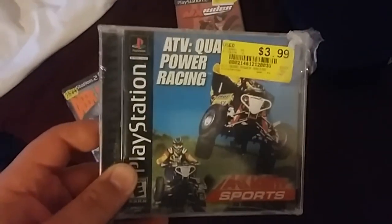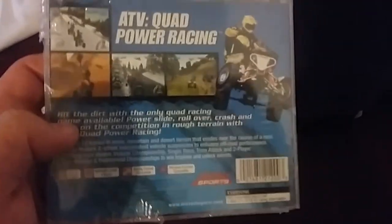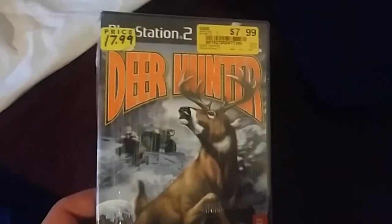ATV Quad Power Racing 1 — I played the second one for a let's-not-play and was really underwhelmed. But maybe like the Snowcross games, the first one was good or decent and they just bungled the second. Deer Hunter — kind of a more humorous pick, not Extreme Sports, but look at that — the guy's driving his ATV. 'Ride your ATV, boat, snowmobile, and horse to prime hunting areas.' Maybe it's got some Extreme Sports. No, not at all.